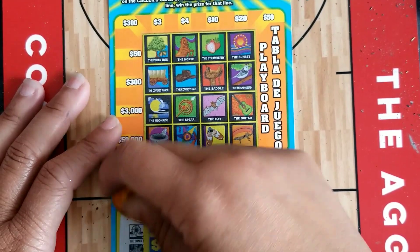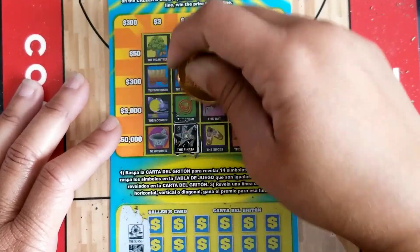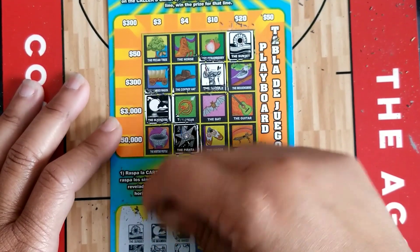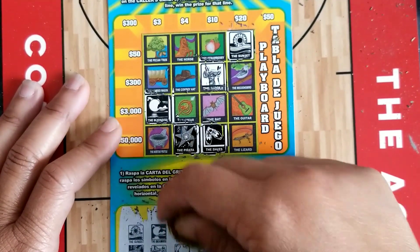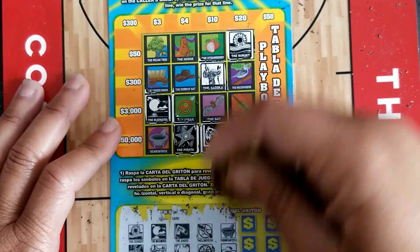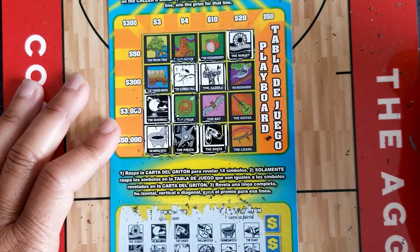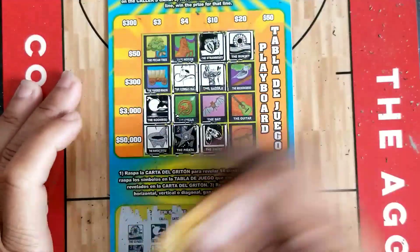Ticket number 24 — can we get back-to-back wins? Sunset and pinata — we have both! Moonrise and saddle — no match. Shoes and hen — we have shoes, no hen. Lone star and wheel — neither. Mortar and pestle and cowboy hat — we have both! Boar and cactus — no boar, no cactus. Strawberry and corn — no corn. This ticket was a loser.